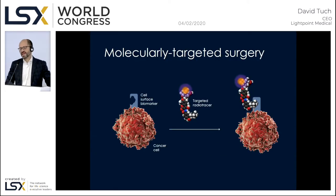This approach takes advantage of what's known as molecular targeted surgery, where the patient is injected with a cancer-targeted radio tracer that binds to a specific surface marker on the cancerous tissue. For example, in the case of prostate cancer, we're targeting prostate-specific membrane antigen, which is highly specific to prostate carcinoma.